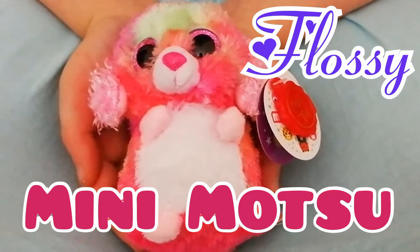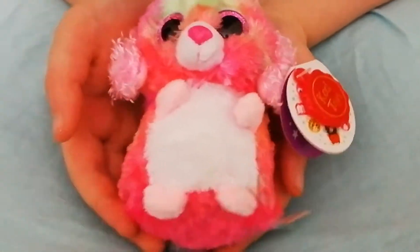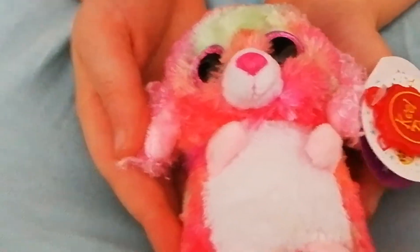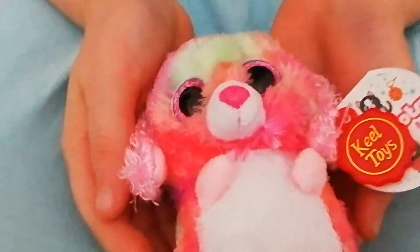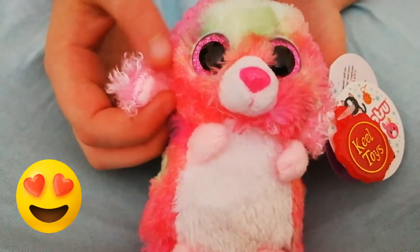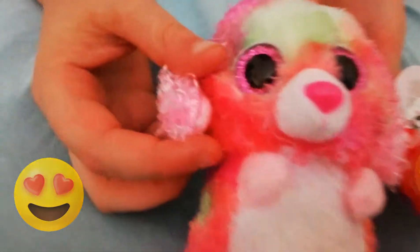Welcome to another Dolls and Adorable video, and today we bring you Flossie. There she is. How cute is she? She's super cute.